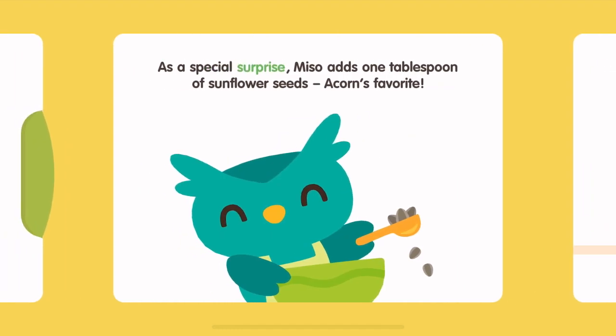As a special surprise, Miso adds one tablespoon of sunflower seeds, Acorn's favorite.